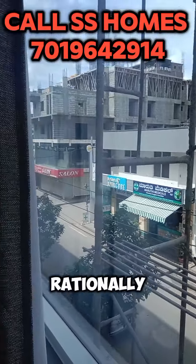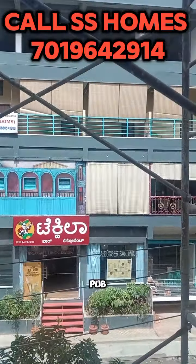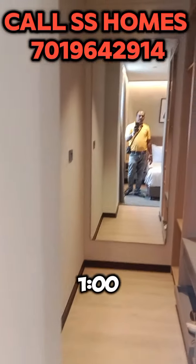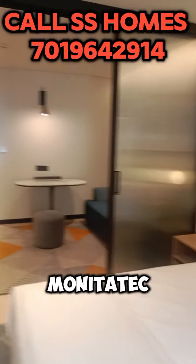This is in Rajnalli Main Road, P&T layout, just opposite to Tequila Puff — 190 to 200 meters walking distance to Manyata Tech Park.